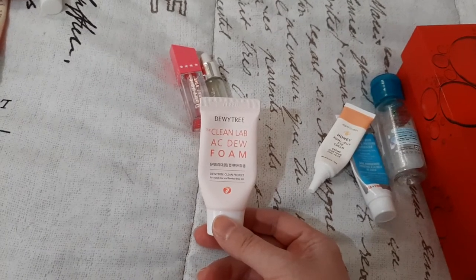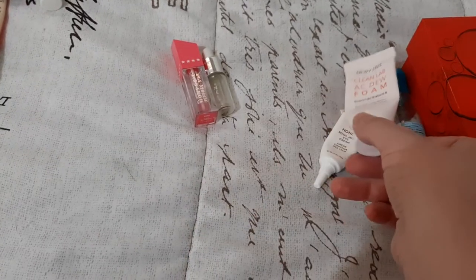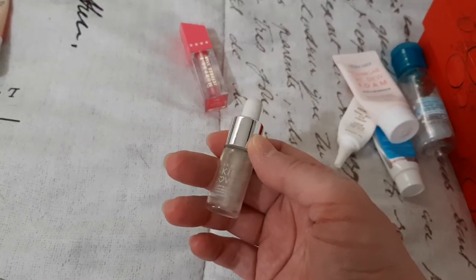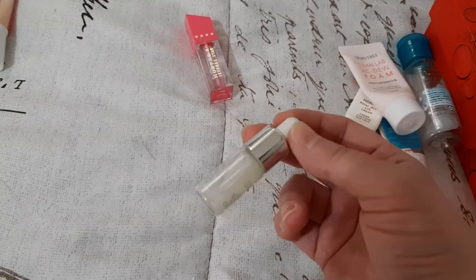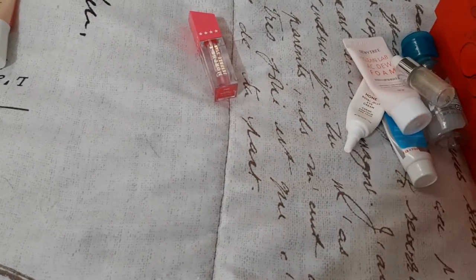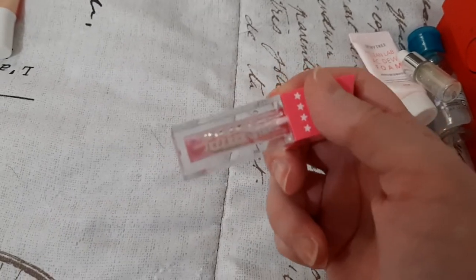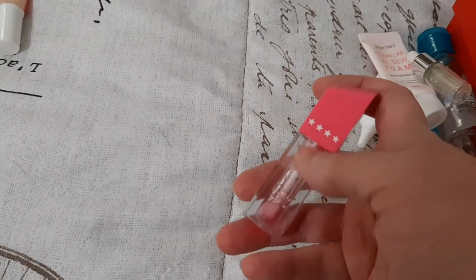Then I had this Dewy Tree Clean Lab AC dew foam — I didn't like this, it made my skin very dry, so I wouldn't pick that up again. Then I have the Becca Skin Love elixir. The dropper on it was terrible — I could barely get a teardrop full — so it was a pain to use. I used it but wouldn't seek it out again. Then I used up this Jeffree Star and Morphe lip gloss in Iconic. I got it down pretty far and didn't like it enough to take the stopper route, so I considered it done.